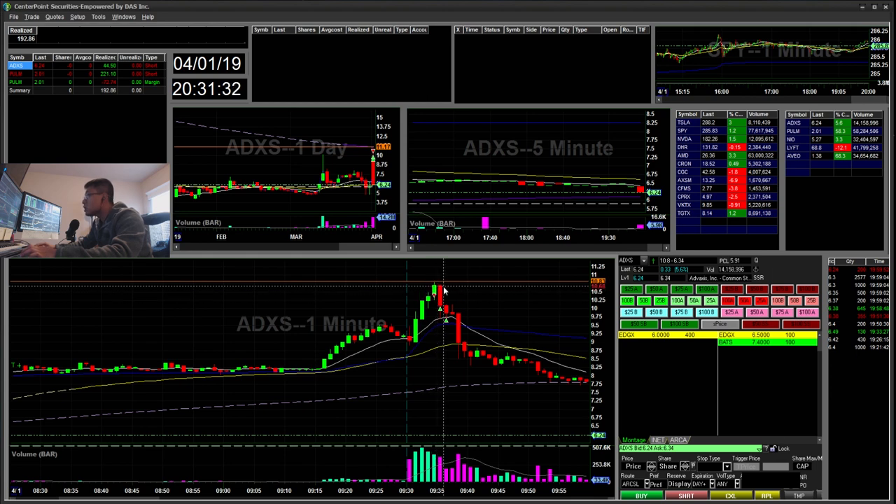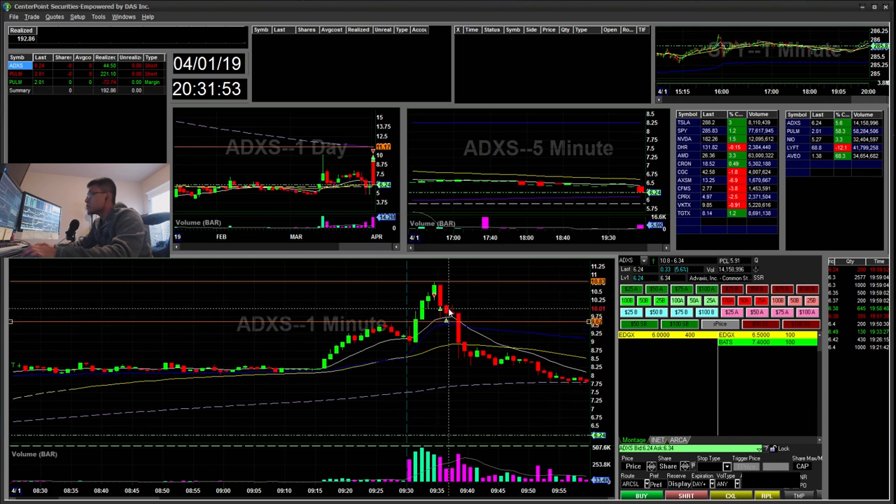When it was approaching $11, I started small at around $10.33. I had located 200 shares to short but only used 100 shares. My first target area was around the $9.60 area, so I covered some at $10 just in case $10 holds and pops back up.